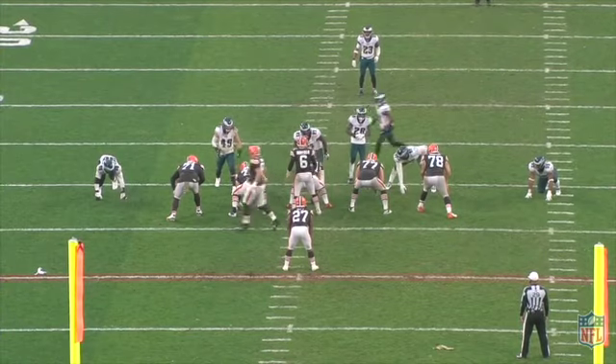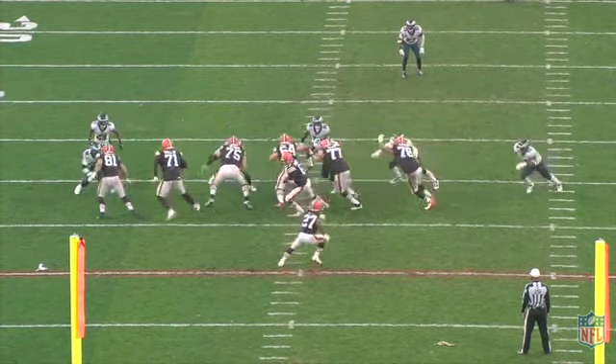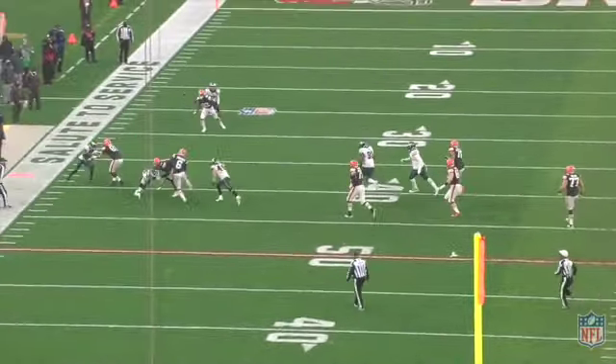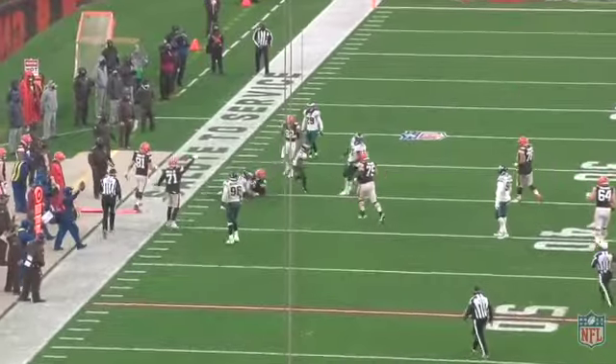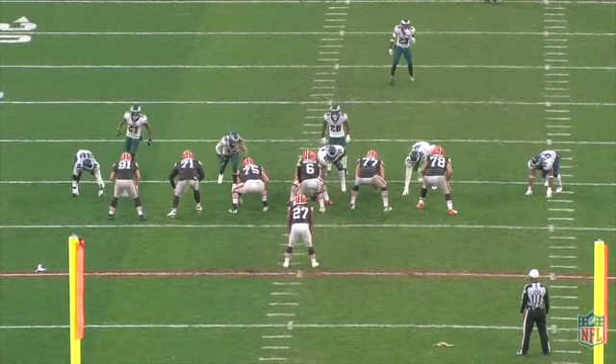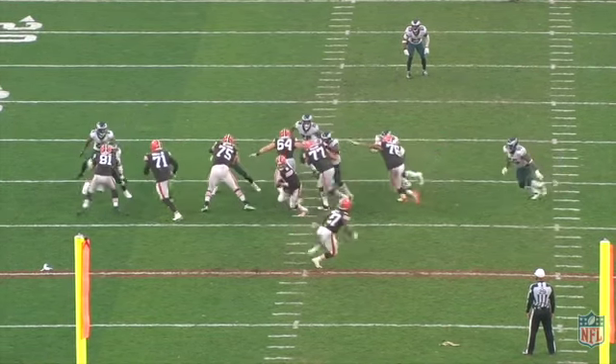You look at this play here. If this is a broken play, it's supposed to be an outside zone to our left. Baker ends up being the running back on this one, taking the ball exactly where the blocking is. If it's designed that way and pulling those guys the other way, I think it's a brilliant design.